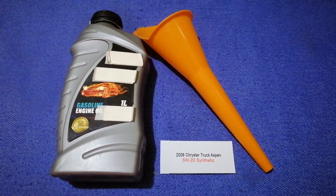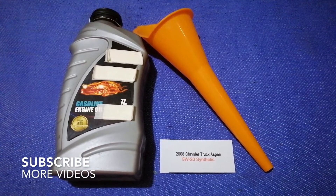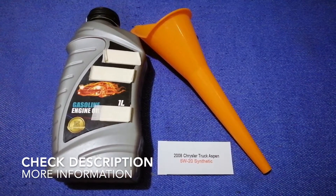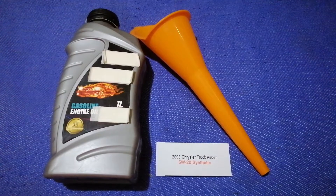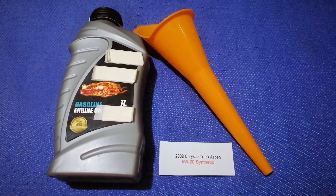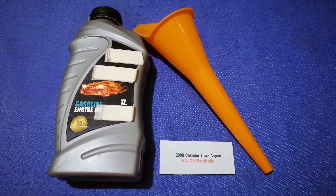Hey guys, welcome back. Today we're going to talk about the oil type for the 2008 Chrysler Aspen. If you are looking for what to buy for your car, I have already looked it up — just check the video description and I will try to leave the info there as well.